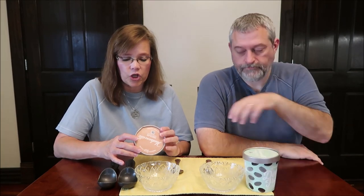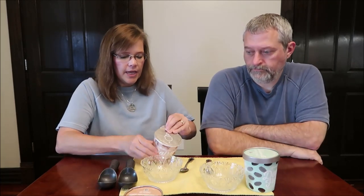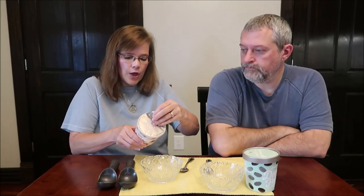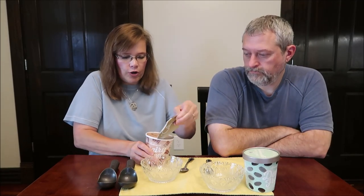Two-thirds cup, 91 grams, is 200 calories for the chocolate, or 600 calories for the entire container. It is vegan, dairy-free, made with oat milk, and made with coconut cream.